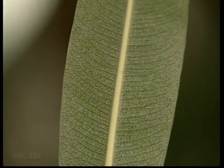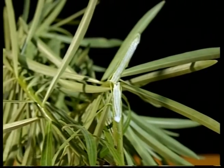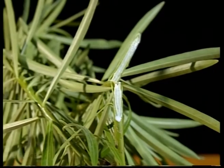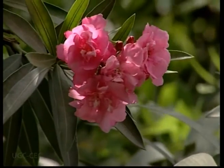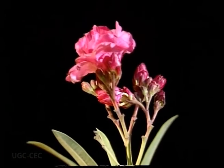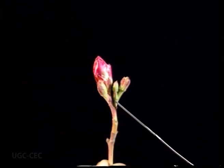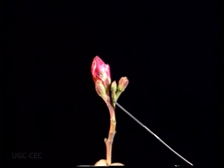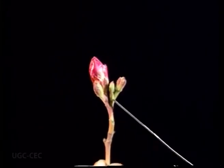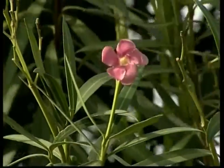Lateral veins are parallel. Leaves and branches contain whitish latex. The inflorescence is cymose, meaning the oldest flowers are at the top and younger ones at the base. The flower is bracteate, actinomorphic or regular, pentamerous, bisexual, and hypogynous — meaning the gynoecium is at the lower side of the flower.